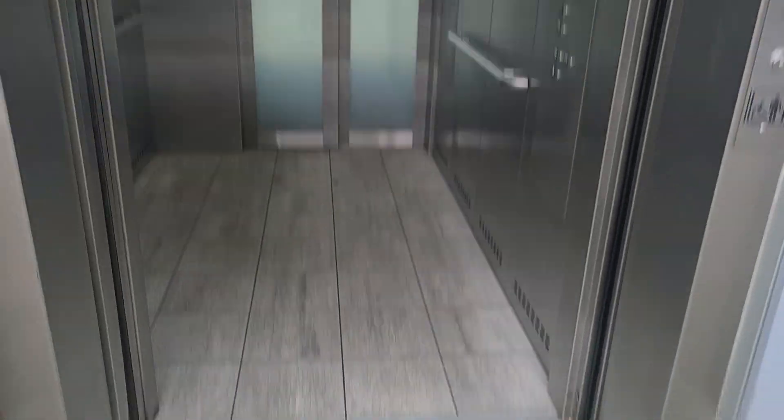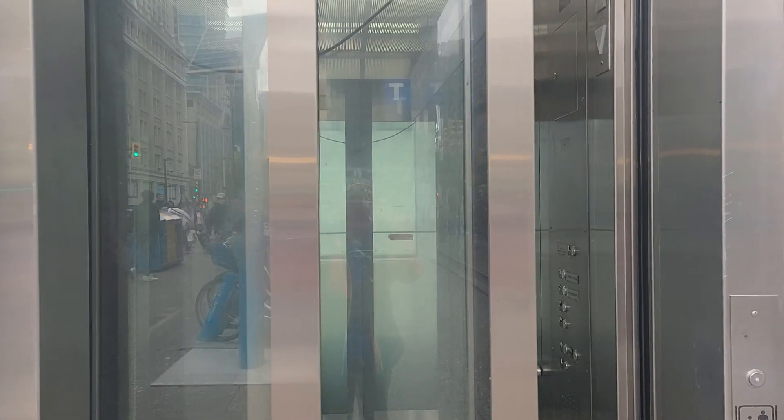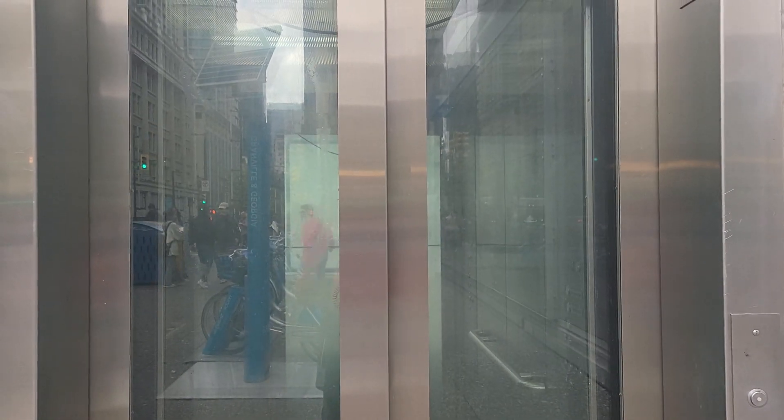Maybe this might be a Minnesota installed by Kone — I'm not sure. For now I'll say it's unknown, and there it goes. That'll be it. Thank you.